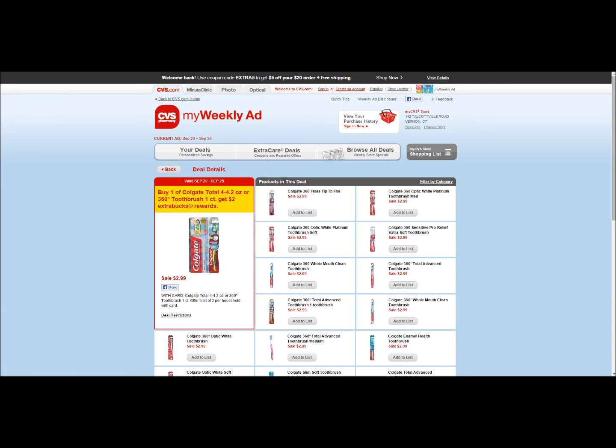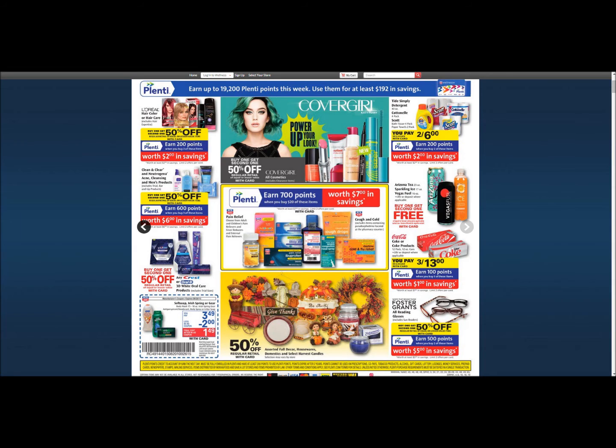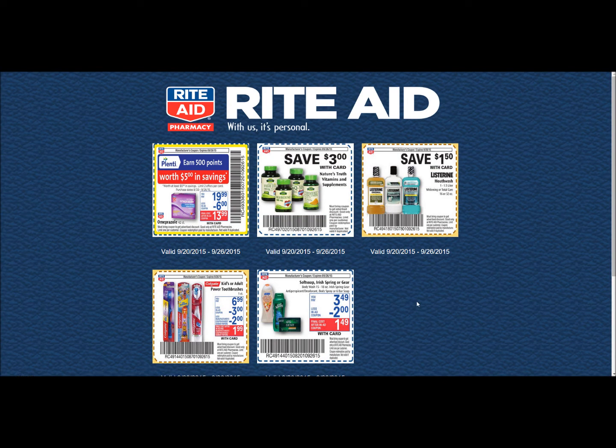Now we're moving on to Rite Aid. This is a good one — it's on Irish Spring body wash. There's an in-ad coupon, or you can print one from coupons.com, or grab one from the paper or at the store. The in-ad coupon takes $2.00 off; you're going to pay $3.49 and get $1.49 back. There's also a $1.49 coupon on coupons.com. Limit of one per customer, so you get a nice free body wash.